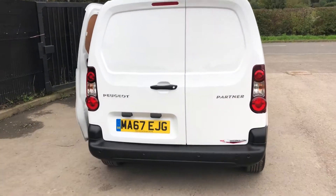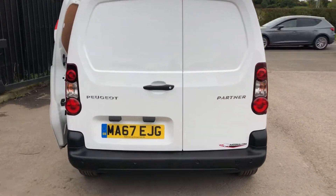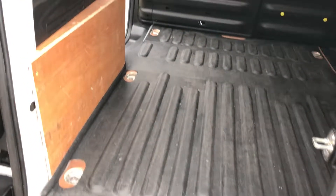On the back it's also got parking sensors. It's also got a heavy duty load liner and fire line on the sides.